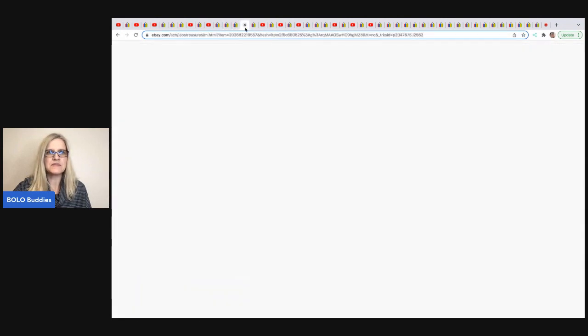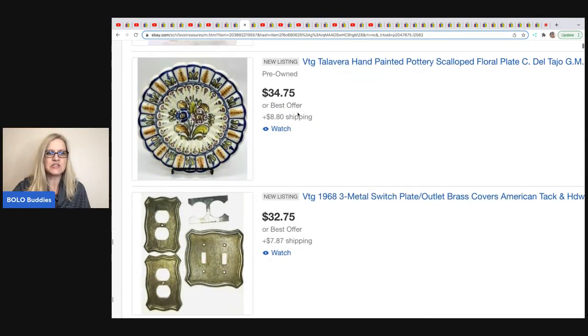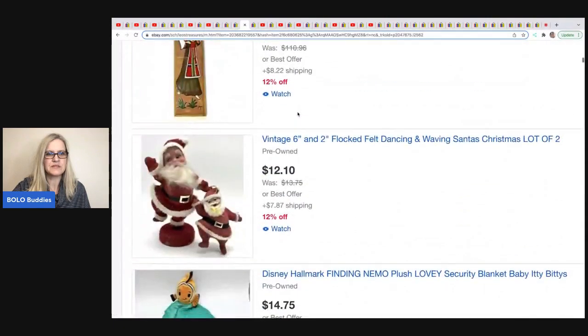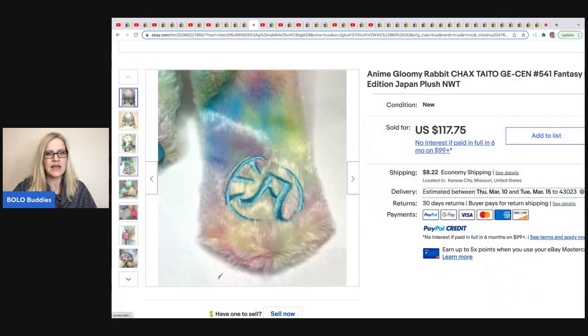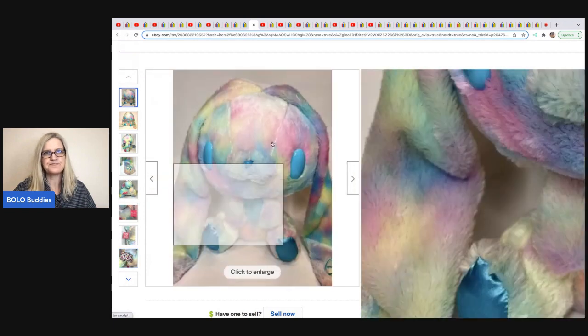The next item comes from Leo's Treasures. She sold an anime Gloomy Rabbit Fantasy Edition Japan plush. She got this at a thrift store for 50 cents and took a best offer of $80. It has a tag — number 541. Never seen anything like it, but definitely going to be on the lookout. That's an $80 plush right there.